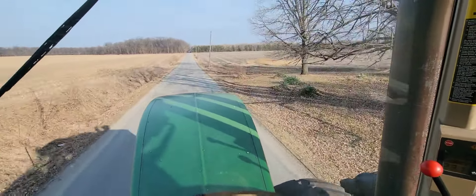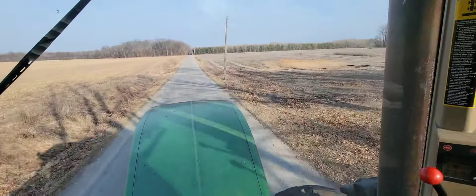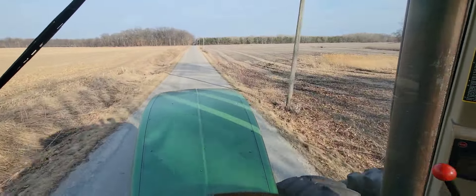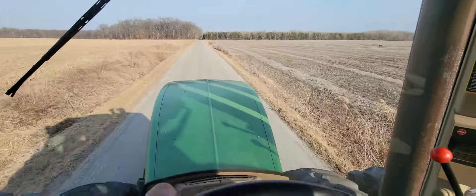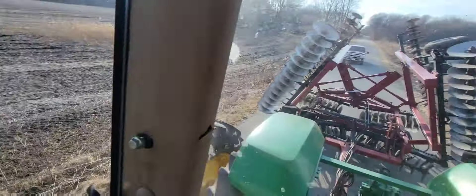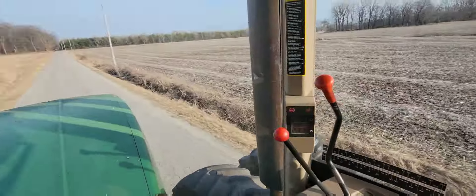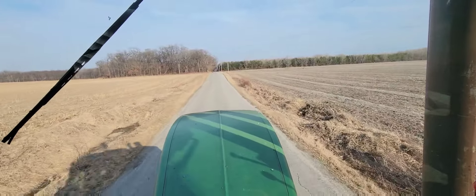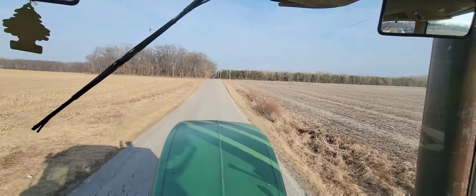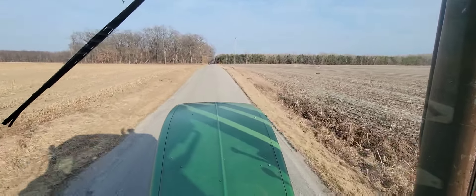Good afternoon everybody and welcome back to another episode of Dirt, Grain, and Steel. This is going to be an exciting one. We are on the way to help the fire department put out a field fire. We've got the 9300 and the 496 case disc. As soon as I get there we're going to lay down some boundary lines and help them get that fire put out.